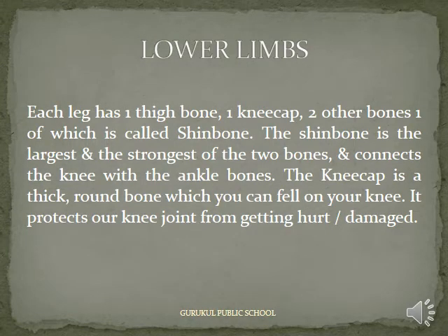Lower Limbs: Each leg has one thigh bone, one kneecap, and two other bones, one of which is called the shin bone. The shin bone is the largest and strongest of the two bones and connects the knee with the ankle bones. The kneecap is a thick, round bone which you can feel on your knee. It protects our knee joint from getting hurt or damaged.